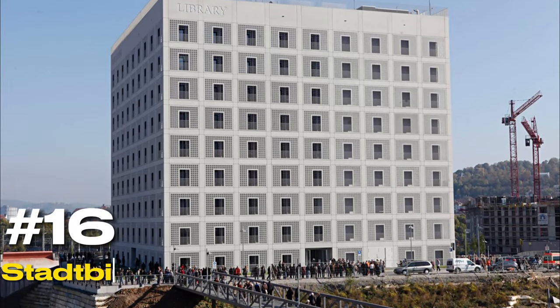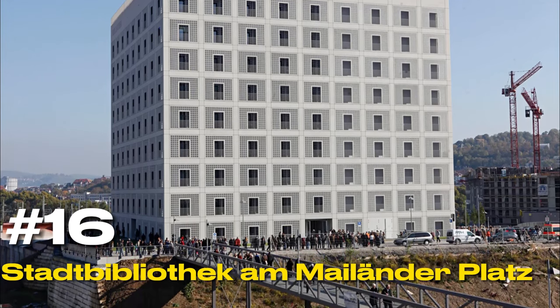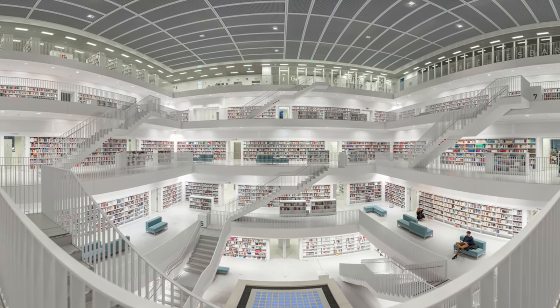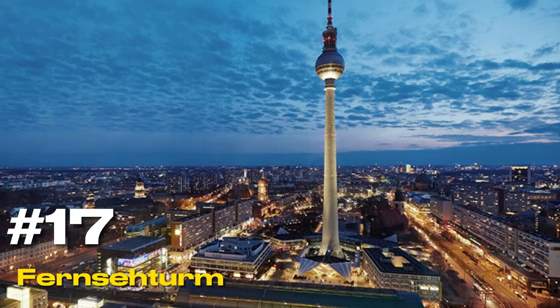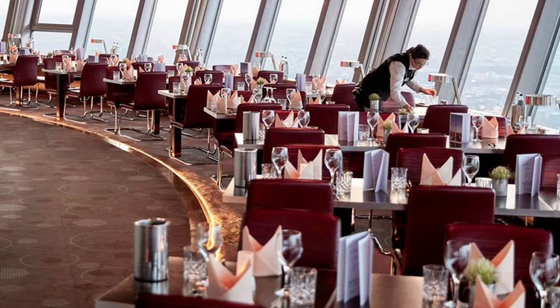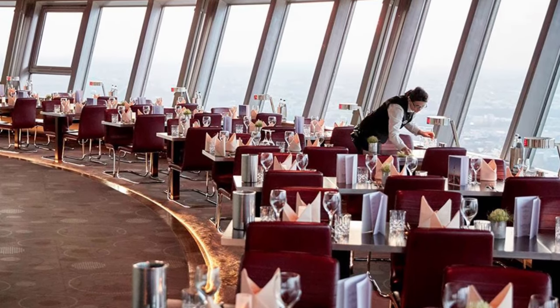At number sixteen, we have the Stadtbibliothek am Mailänderplatz. This modern library is an architectural wonder, featuring a cathedral-like interior space lit from above by a glass roof. At number seventeen, we have the Fernsehturm. This television tower offers panoramic views of the city and beyond, and its cafe at the top is a perfect spot to relax and take in the scenery.